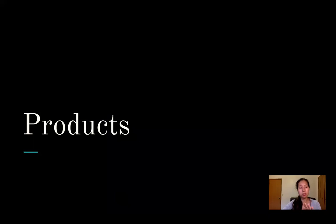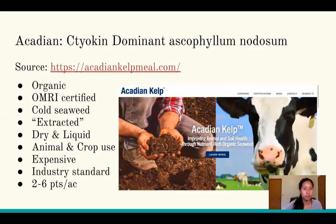Now for products available to end consumers. Acadian offers cytokinin-dominant Ascophyllum nodosum — the cold, hardy seaweed. They are OMRI-certified organic and use the chemical extraction method, making it a bit more expensive. They offer both dry and liquid forms. It's the industry standard with strong brand recognition — similar to how Roundup is synonymous with glyphosate. Recommended rate is 2 to 6 pints per acre.